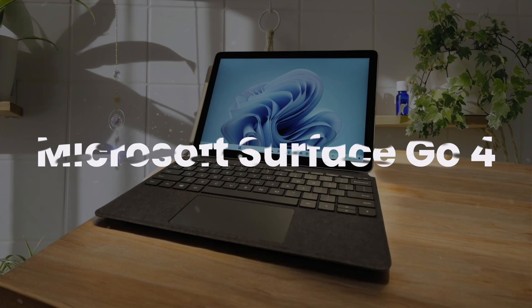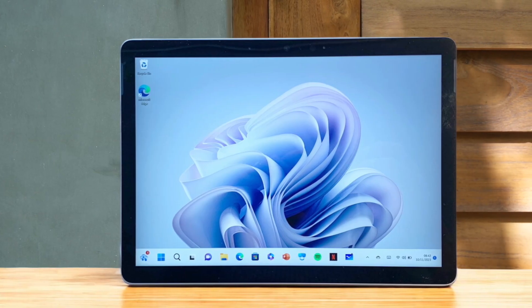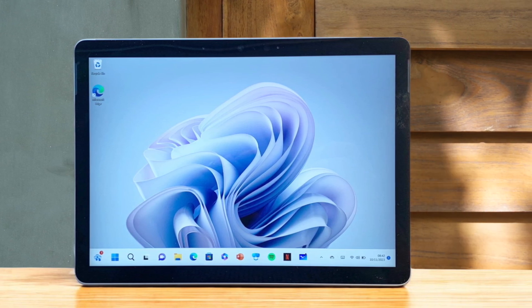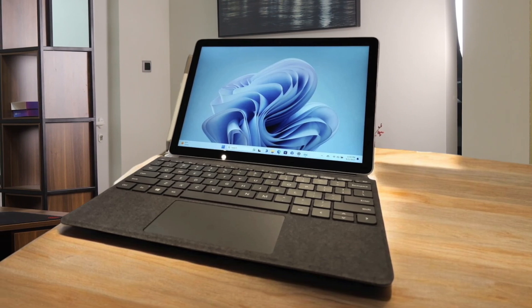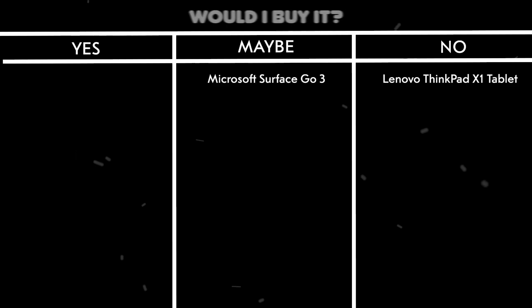Microsoft Surface Go 4. The upgraded processor delivers significantly better performance than the Go 3, making multitasking actually enjoyable. The premium build quality and compact form factor make it perfect for students or mobile professionals who need Windows on the go. Battery life has been improved to last through a full day of work or school. The high-quality display makes everything look crisp and vibrant, perfect for both work and entertainment.